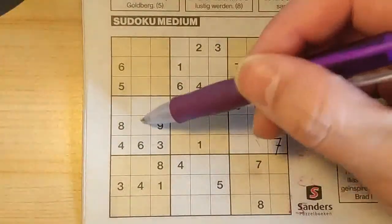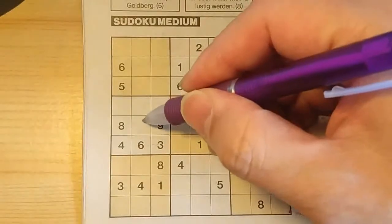So in the middle row, the only place for the seven should be here.